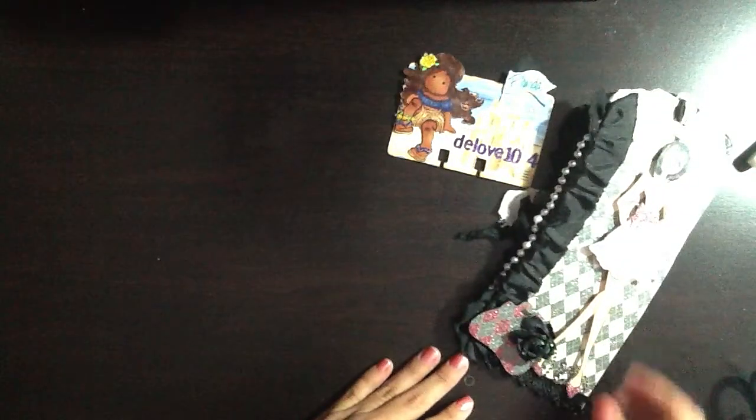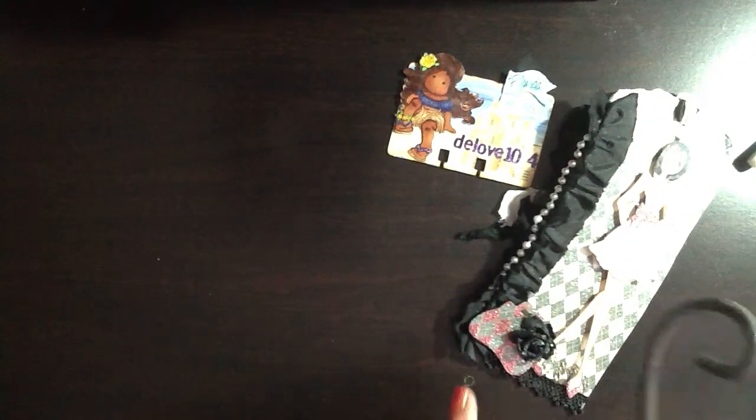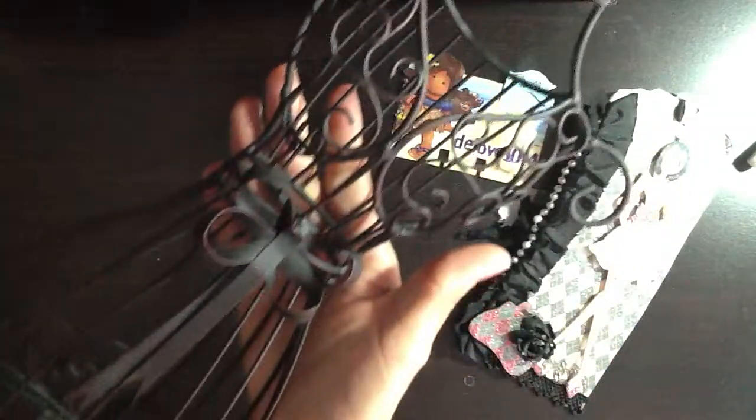Along with her tag, she sent me a dress form — it's the wrought iron dress form and it's absolutely gorgeous. I love it. I've already picked out a spot for it on my desk in my craft area. Thank you so much, Denisa. Love it.